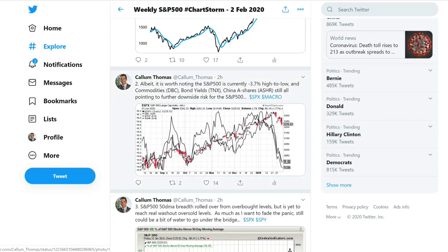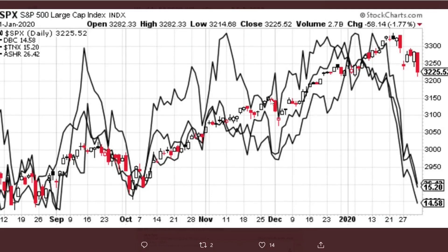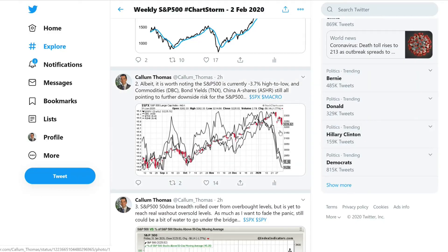That brings us to the next chart. This shows — in the black lines — DBC, which is a commodities ETF; TNX, which is basically the 10-year yield; and A-Share, which is a China A-Share ETF. These are basically pointing to more downside risk.